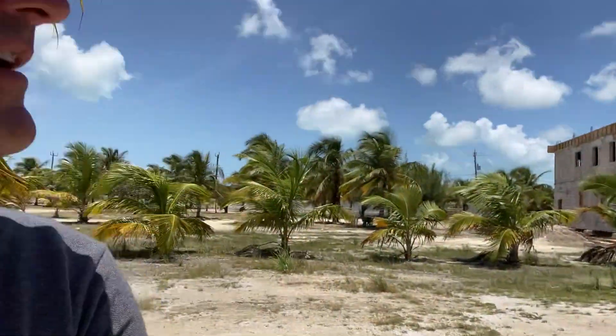Since January, a little bit of progress has been made. There's also a new house that's just going up here on the main road just behind us.